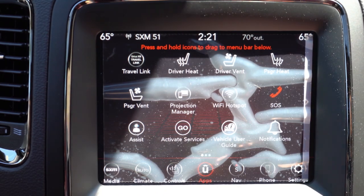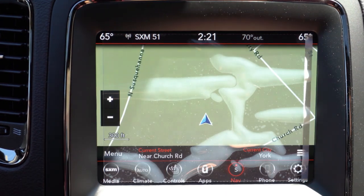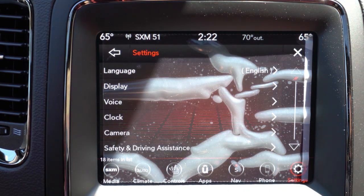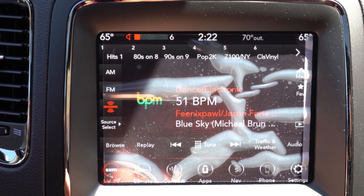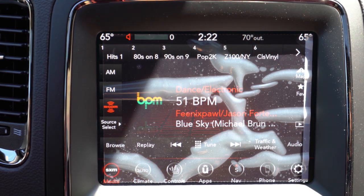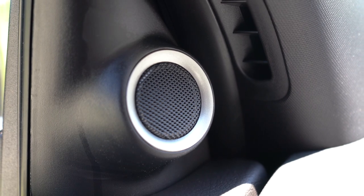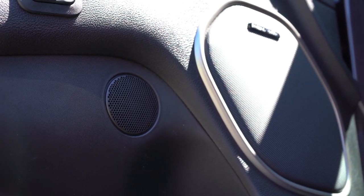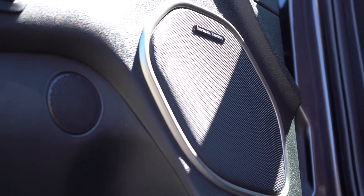Now for the tech display: a 7-inch color touchscreen comes with the SXT and GT trim levels; an 8.4-inch color touchscreen comes with the Citadel and up — which is what we're looking at right now. Bluetooth, audio streaming, Android Auto, and Apple CarPlay all come standard either way, so you essentially get free navigation even on the base SXT. Factory navigation is also available as an option. When it comes to sound systems, the SXT and GT get six speakers; Citadel, RT, and SRT get nine speakers. We have the optional 19-speaker Harman Kardon system at $995 and 800-plus watts — let's go ahead and test it.